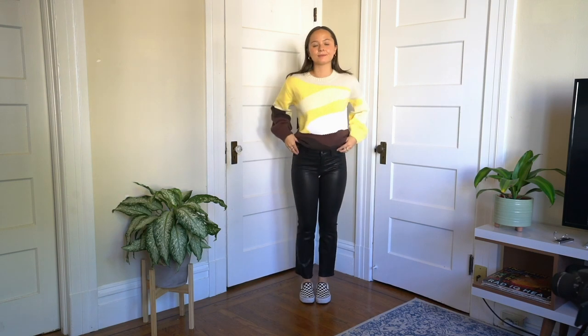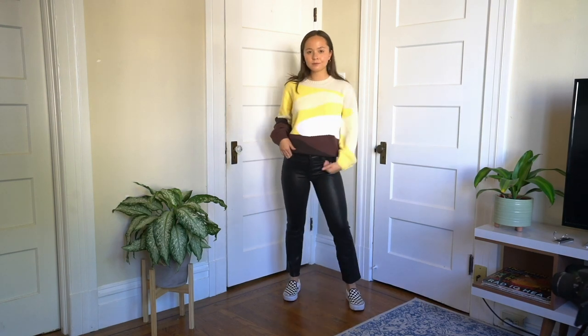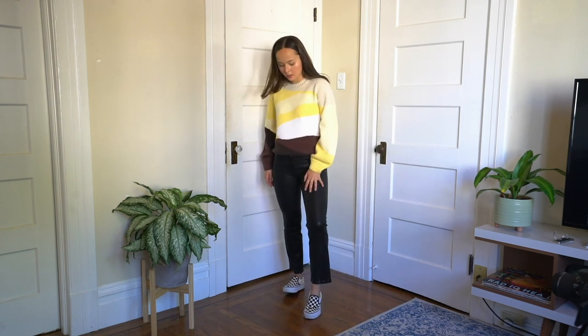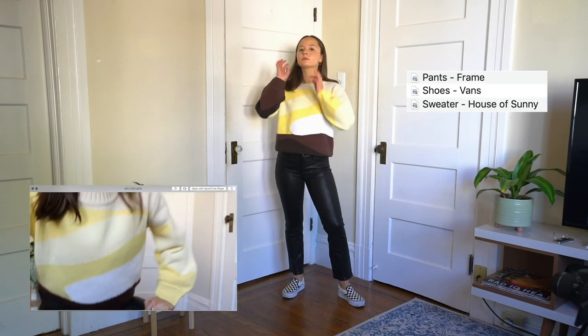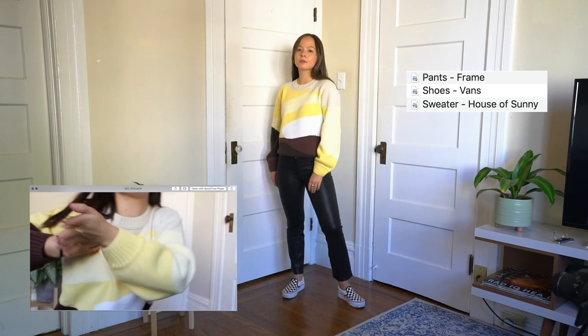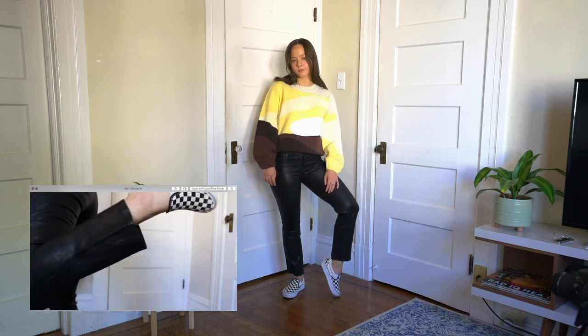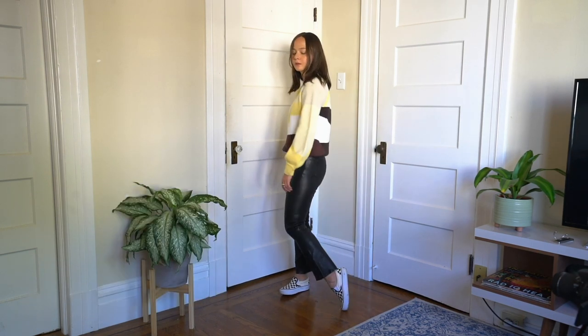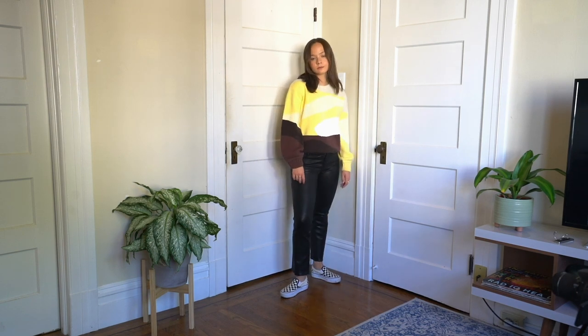Playing with textures and patterns, I have on some leather pants with this really cute cozy sweater. With all the patterns and textures going on, it really makes it look a lot more exciting. I love the checkered Vans and the fun colored sweater — just super out there and you will be noticed.